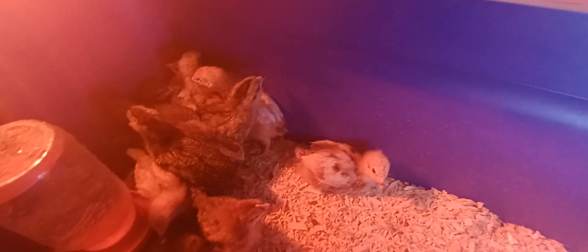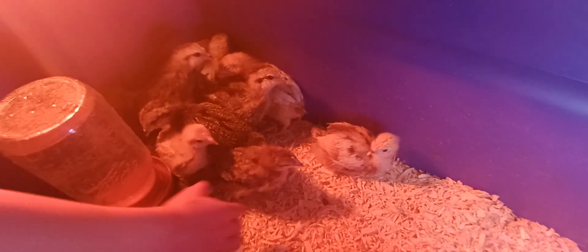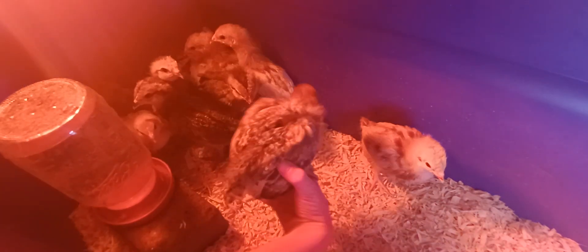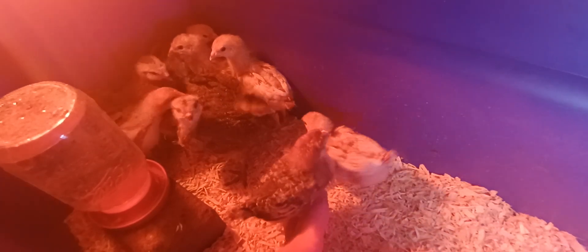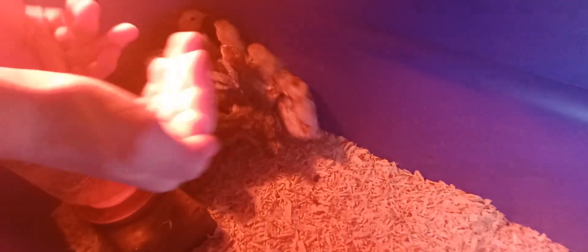Anyway, we'll catch y'all later — God bless, stay safe, and like, share, subscribe. And there's Rose. They are definitely feathering out beautifully, which means it's almost time for them to go outside on grass.